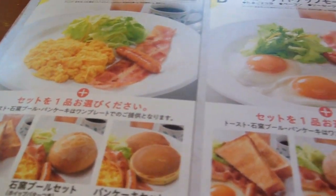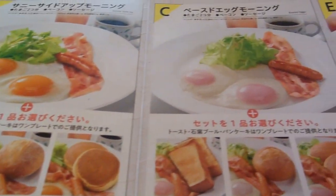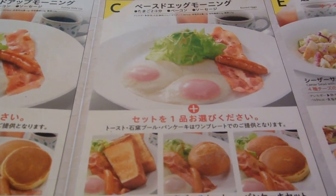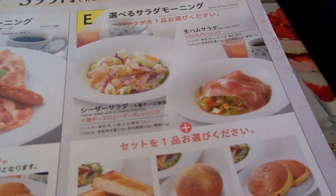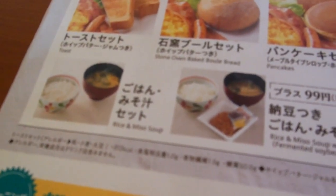Haven't been here for a long time. So they've got bacon and eggs, various bacon and eggs, sausages, toast, a few different types of bread. They've got salad, they've got rice and miso soup and natto for those who like natto in the morning. Start the day with some natto — some people love it, some don't.